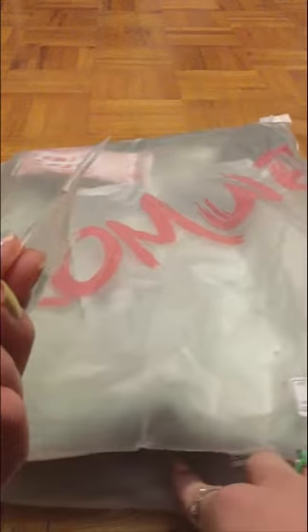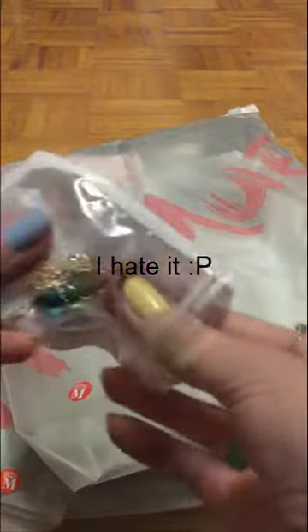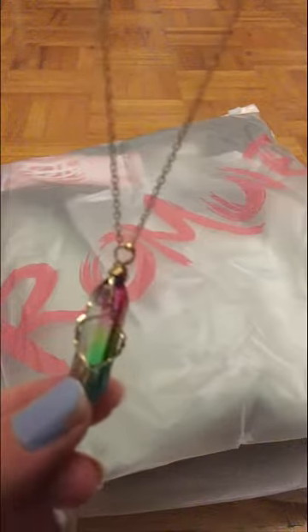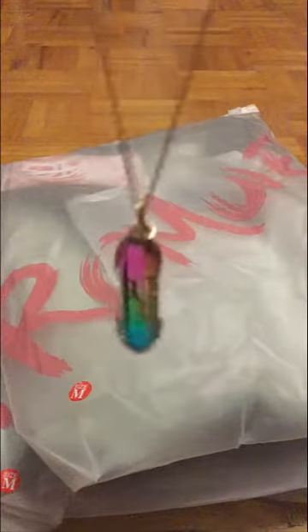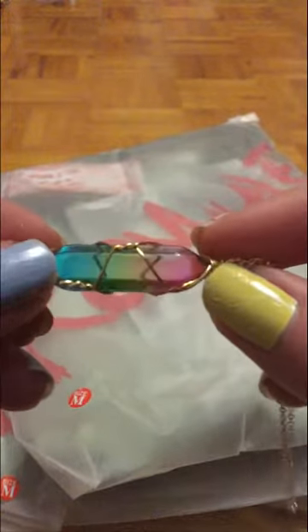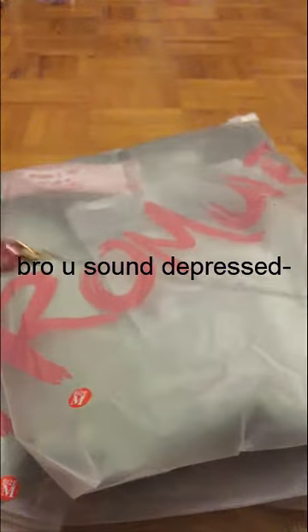The next thing is a little rainbow crystal necklace. Here it is — yo, it's so pretty! It's not focusing though. The lighting in here is terrible. Wow! I will not be trying this one on because I'm lazy, but it's gorgeous. I love it and I can't wait to wear it.